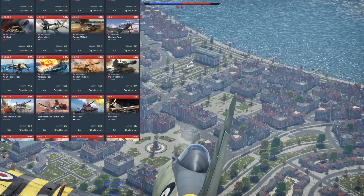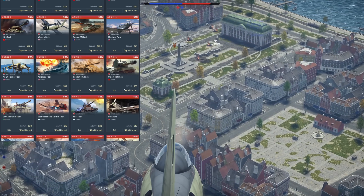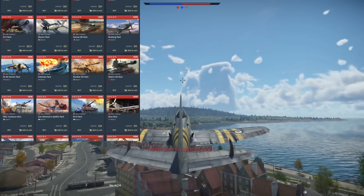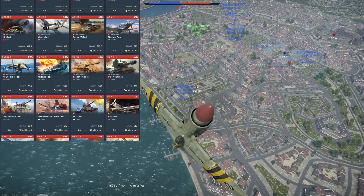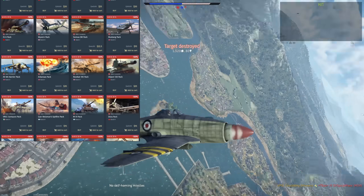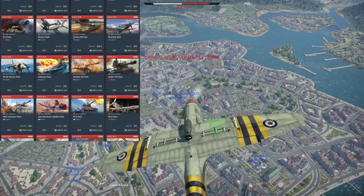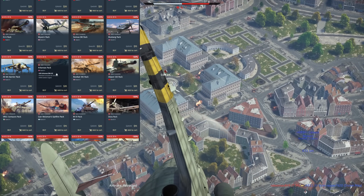Next up we have the AV-8A Harrier — a very powerful vehicle. Personally I kind of prefer this over the F5C; it's a strike aircraft so you can do a little better with CAS in my opinion. It's a lower BR than the F5C. It is a bit slower in terms of overall top speed, but still a very capable vehicle whether you're going after aircraft or ground targets.